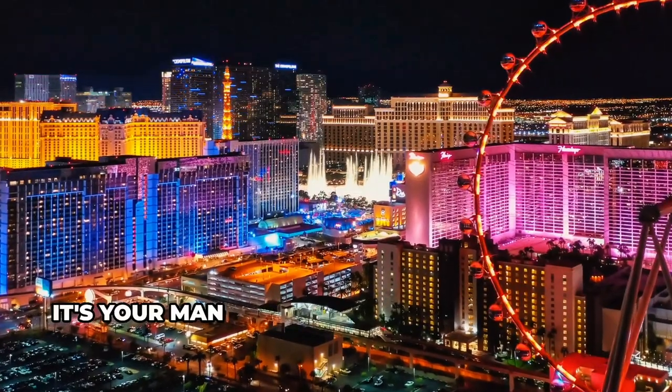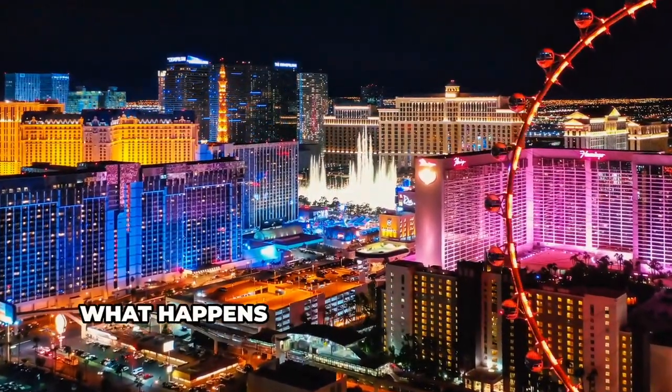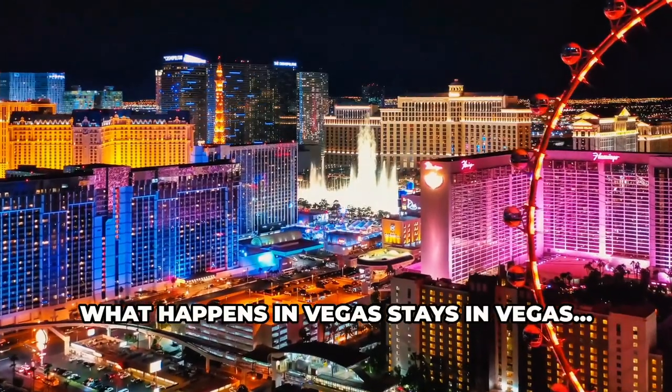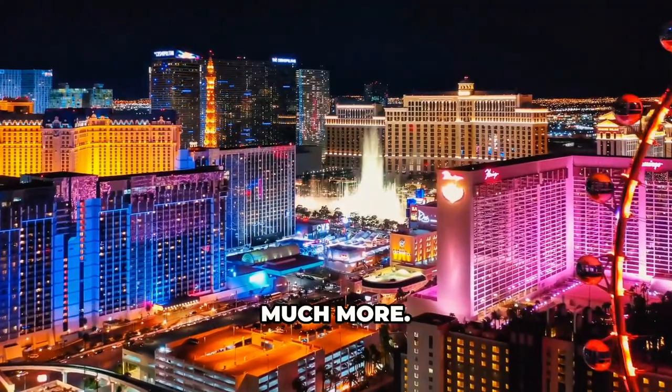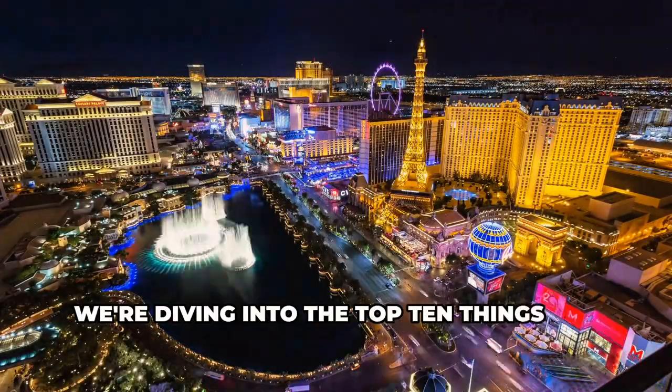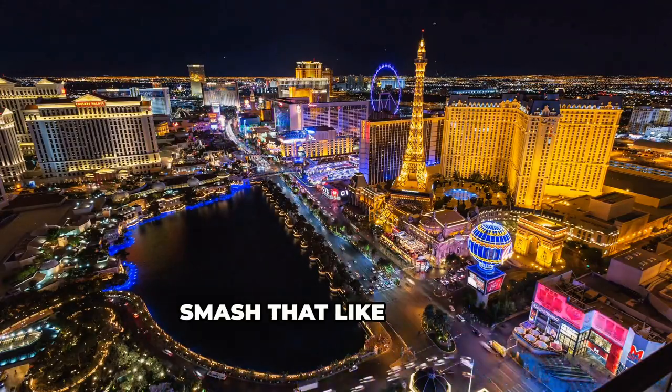What's up everybody, it's your man Casey from Travelers Top 10 coming at you from Las Vegas. What happens in Vegas stays in Vegas — not with us today. We'll reveal the best things in Vegas and much more. We're diving into the top ten things you have to experience here, so buckle up, smash that like button, and let's get this Vegas adventure started.